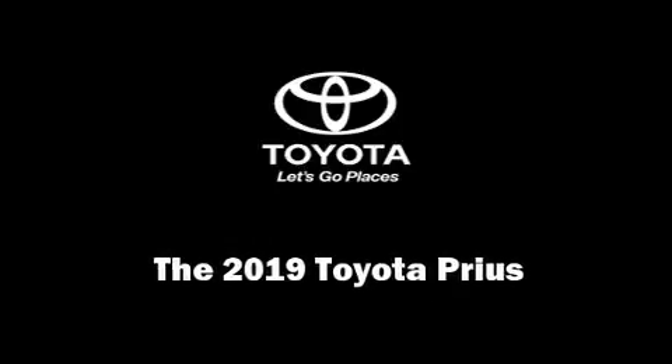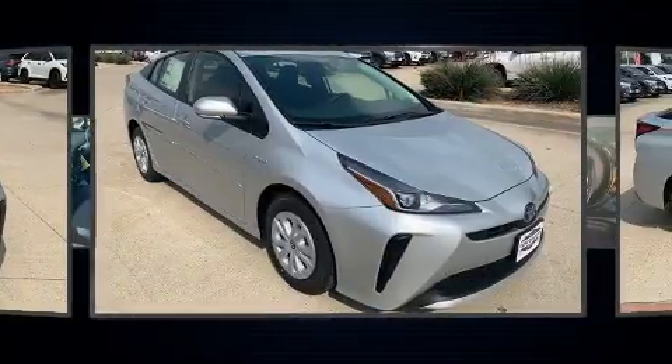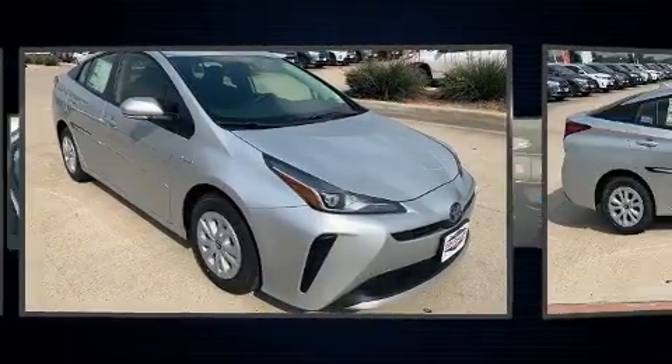Introducing the 2019 Toyota Prius. It features a continuously variable transmission, front-wheel drive, and a 1.8-liter four-cylinder engine.